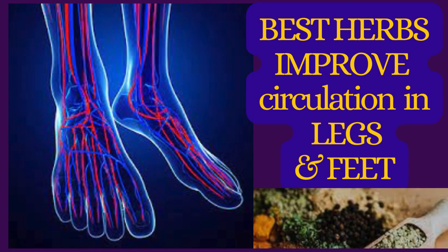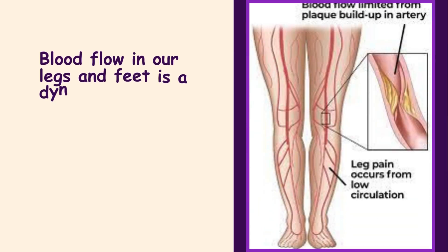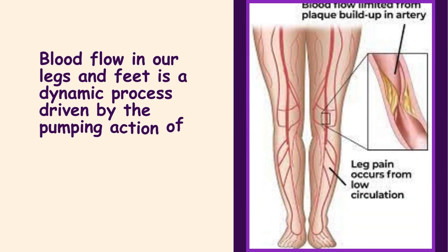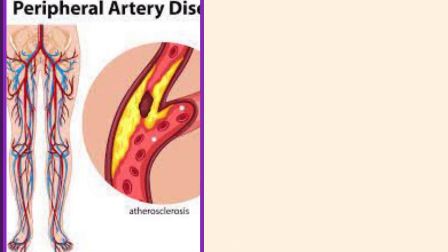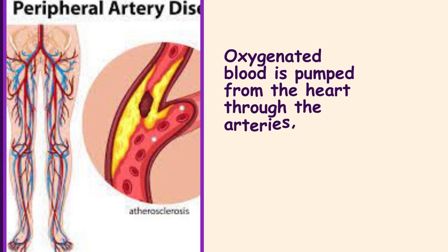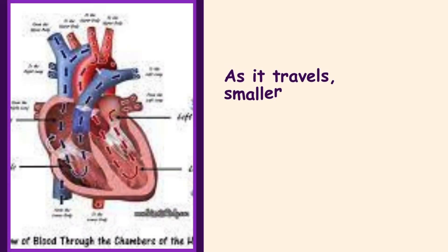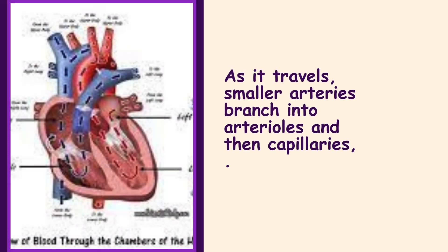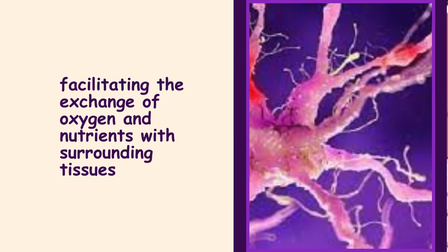Blood flow in our legs and feet is a dynamic process driven by the pumping action of the heart and the intricate network of blood vessels. Oxygenated blood is pumped from the heart through the arteries, reaching the lower extremities. As it travels, smaller arteries branch into arterioles and then capillaries, facilitating the exchange of oxygen and nutrients with surrounding tissues.